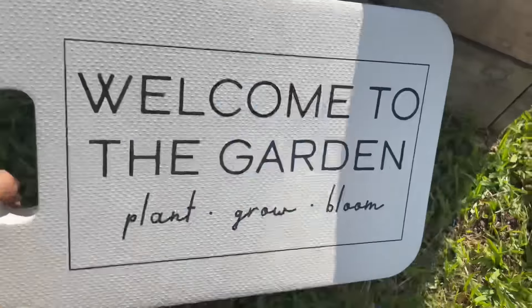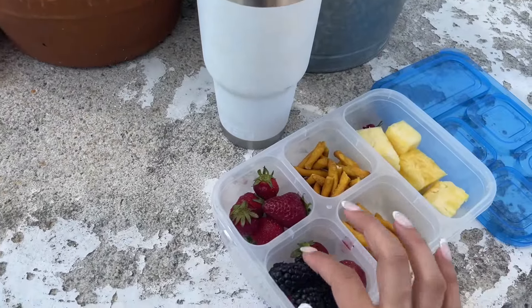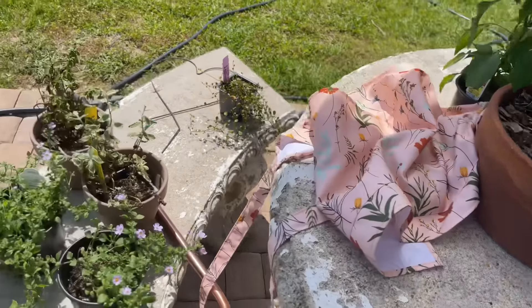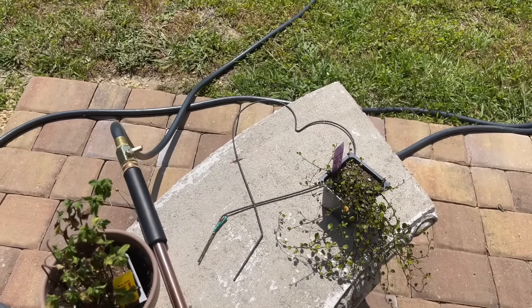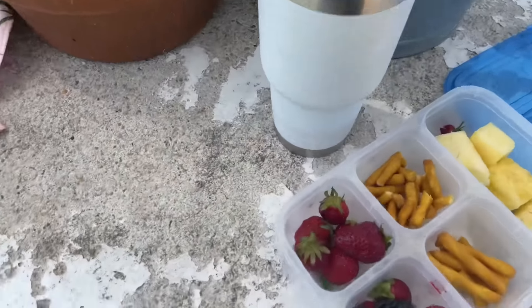If you're going to be getting into gardening I definitely recommend one of these kneeling pads. Now my snacks for out here: some pineapple, some fruit, and these delicious pretzels Addison found. My water to stay hydrated. I have some plants that I need to plant — I'll show y'all what I'm going to do with them — but I'm going to eat my snack first because I'm hungry, and then we're going to start planting and freshen up the garden a little.